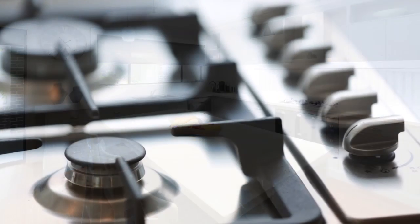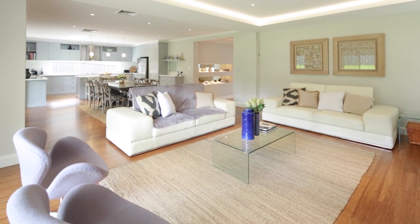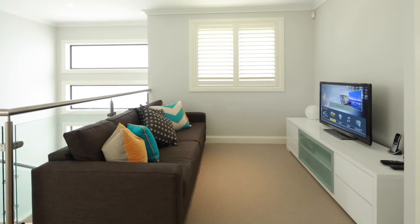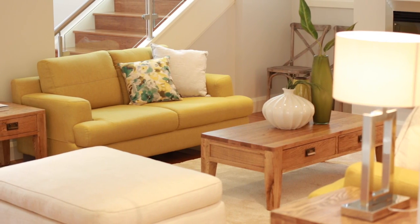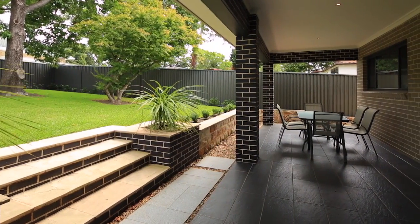It's ready to move into. There's not much you'd want to do. With the multiple living spaces, it gives everyone a little bit of getaway space. There are living spaces upstairs, two wonderful living spaces down here, and let's not forget the outdoor undercover area — that's almost another living space in itself.